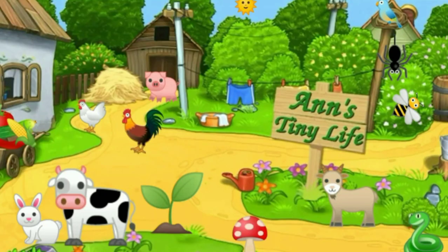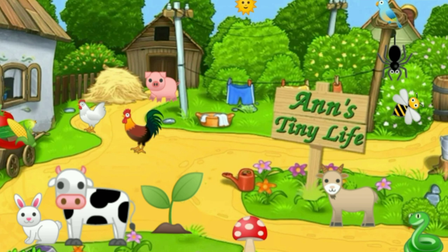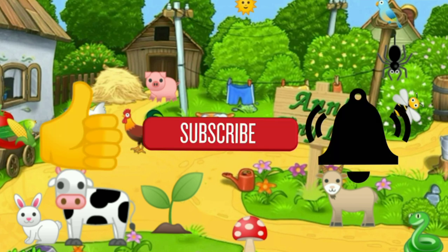Thanks for watching everybody, I hope you enjoyed the video. Make sure you like, subscribe, hit the bell — and y'all have a good one.